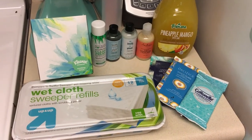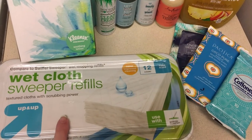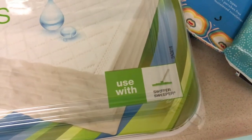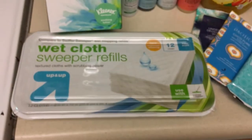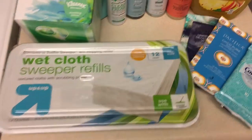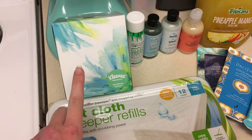All right, I'll just do a quick little Target haul. I got some sweeper refills — this apparently can fit with the Swiffer — so we're going to try those out instead of buying the name brand because they're really expensive, and this pack was only like $3. Also a box of tissues for the nursery.